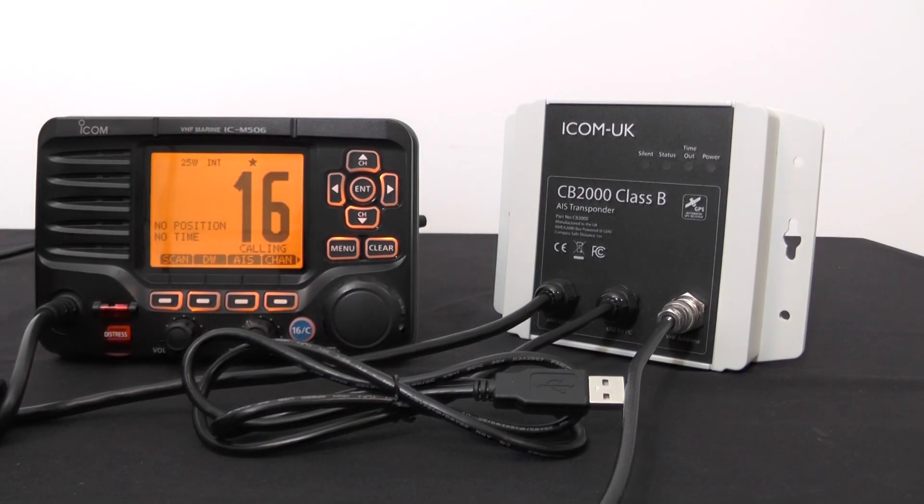Here we have the CB2000 class B AIS transponder black box device. It comes with its own NMEA2000 backbone in the box. If you haven't got one on board, all you need to do is connect it up to an NMEA2000 GPS and via the NMEA2000 backbone into your compatible radio — either the M506 or the M605 — to upgrade your radio to a full class B transponder.